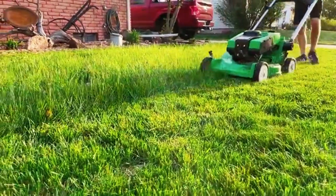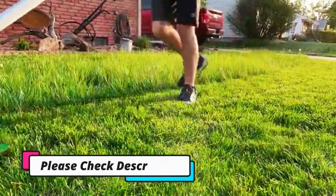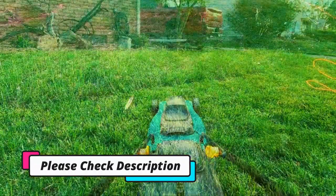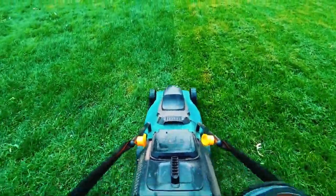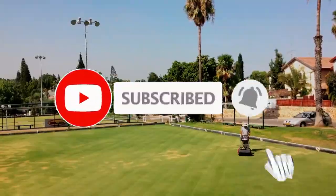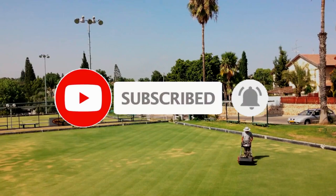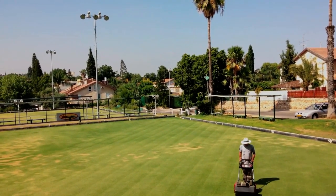We can't mention the price because it is constantly changing. For the best discounted price, please check out the links in the description below. Thank you for watching guys, I hope you liked this video. If this video was helpful to you, please make sure to like, comment, and subscribe. If you have any questions related to these products, you can leave a comment down below and I will get back to you as soon as possible.